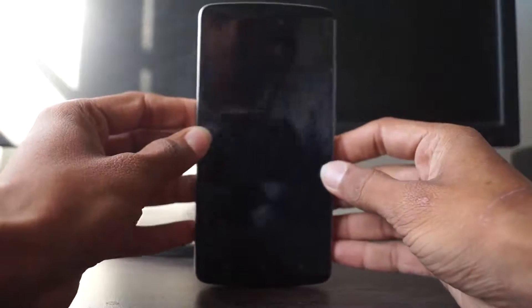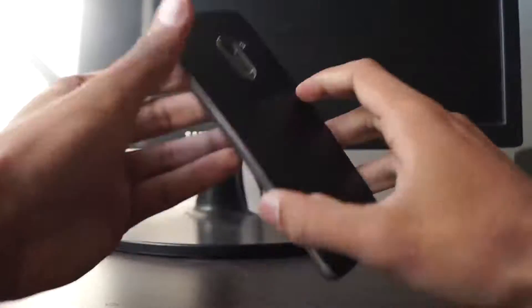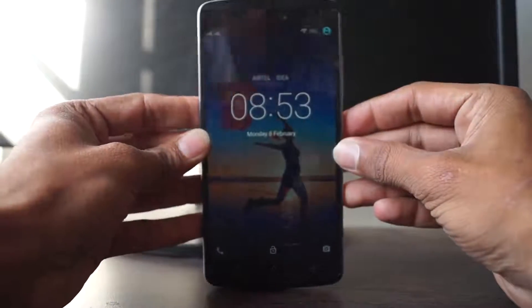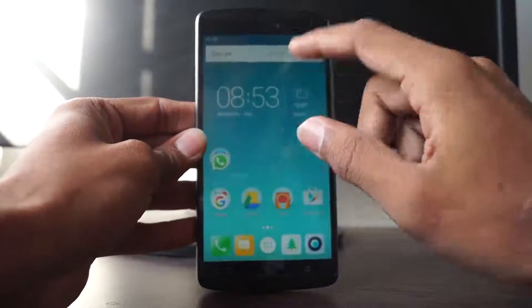Hello, what is up guys, TechKJ here. Today I am reviewing a phone called the Lenovo K4 Note. I have used this phone for nearly one month, and after that I am reviewing it.